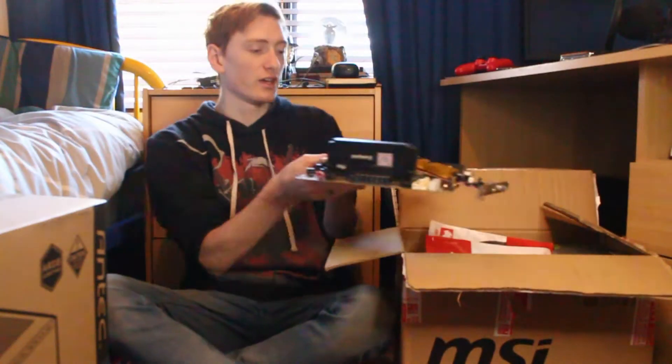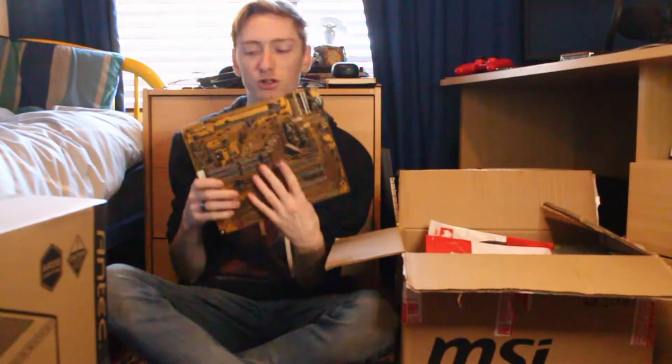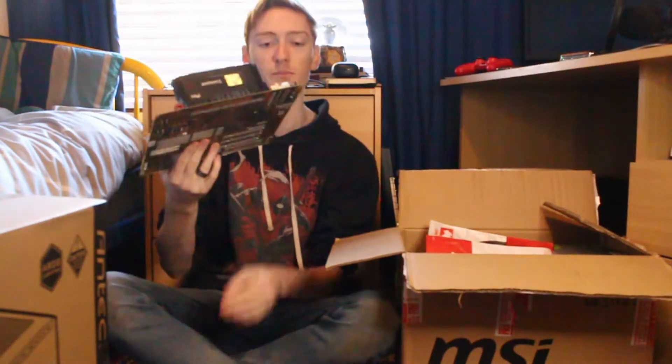Hey guys, so my new computer came in the mail today. Look, it's really advanced — it's a whole Pentium 2! It's the latest model, completely brand new, no one has seen anything like it. Best made out of Intel. It's falling apart already. I can afford computers, guys.